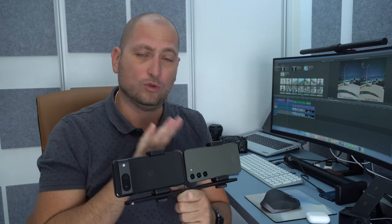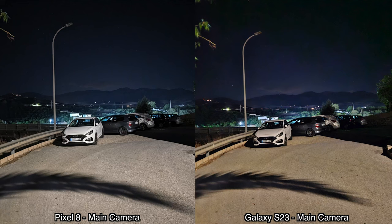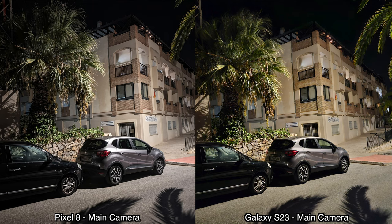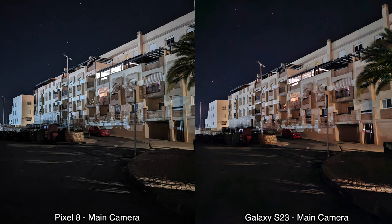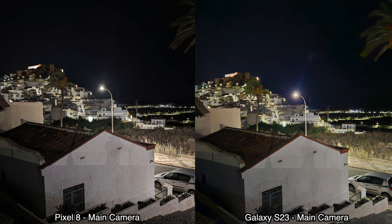Next we're moving on to some pictures taken at night with both devices using night modes, starting with the main cameras. Looking at these pictures, I prefer the colors from the Pixel 8 — they look like the colors I was actually seeing with my own eyes. The pictures from the Samsung Galaxy S23 look a bit more towards yellow, which in some situations could look better, but I prefer the Pixel 8's colors.